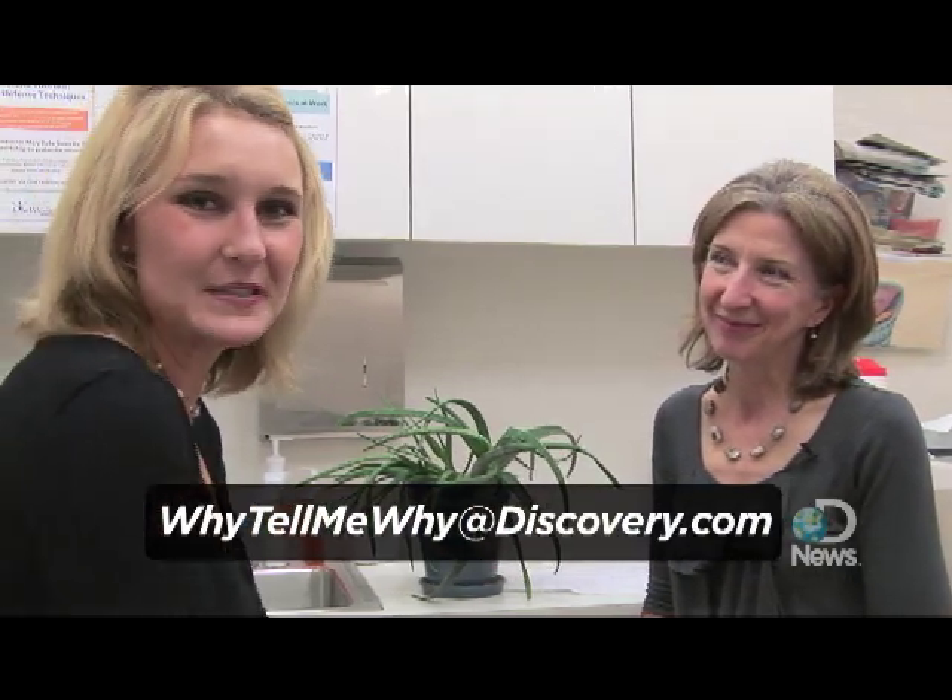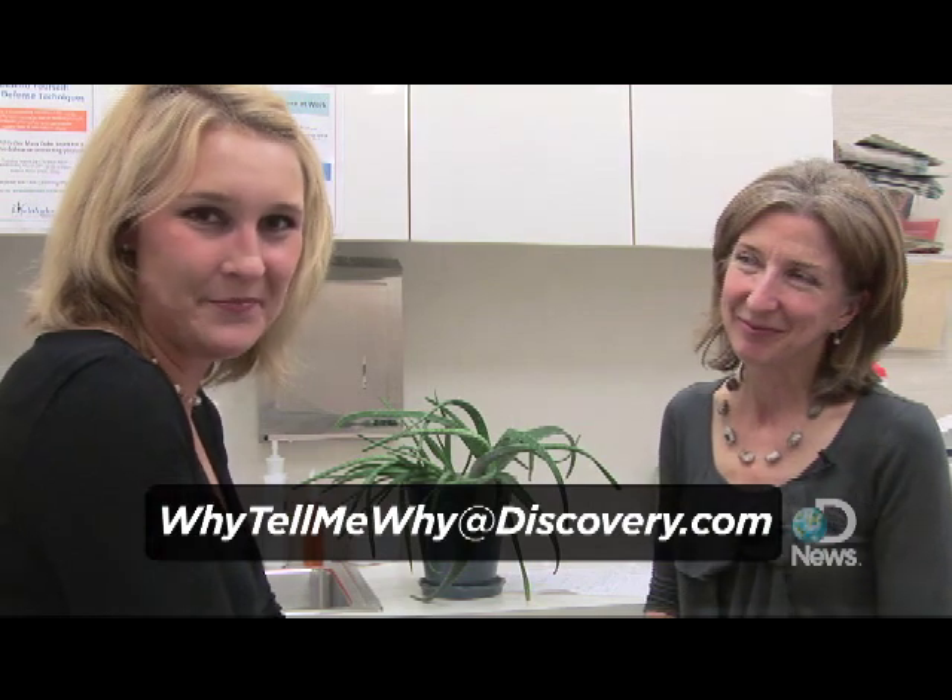Thanks, Dr. Liz — very helpful information. I hope you learned a lot today. And if you have any other questions, please email me at WhyTellMeWhy at Discovery.com. Bye-bye.